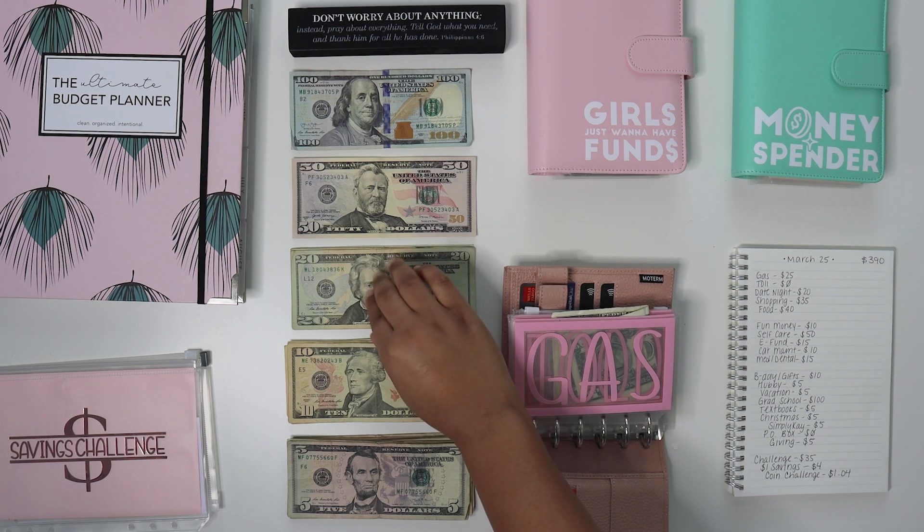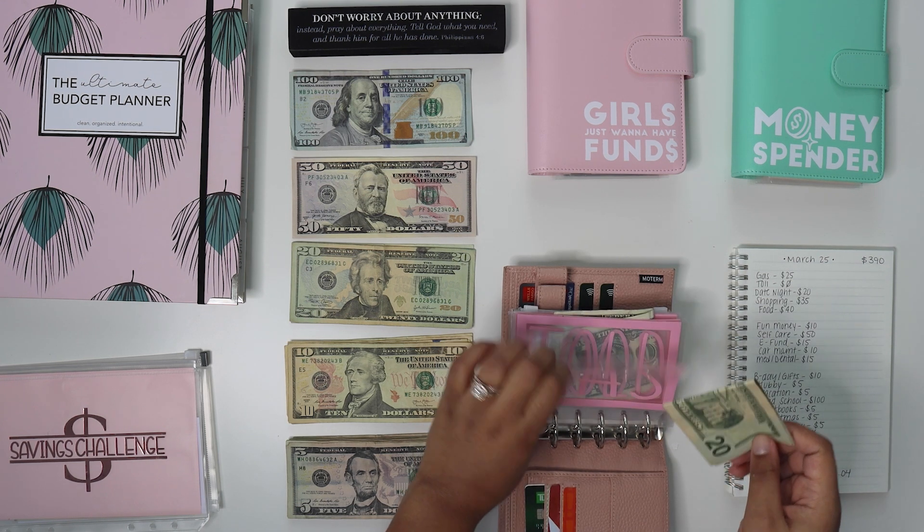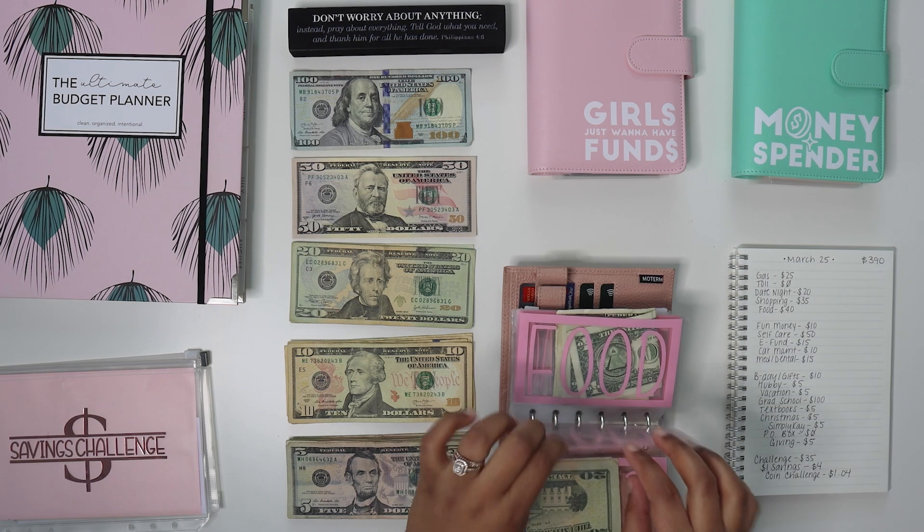Gas is going to be getting $25. I already put $50 in it. So that's pretty much what the cash stuffings will look like — me already putting in the $50 and then just putting in $25 in this envelope. Toll is not getting anything.